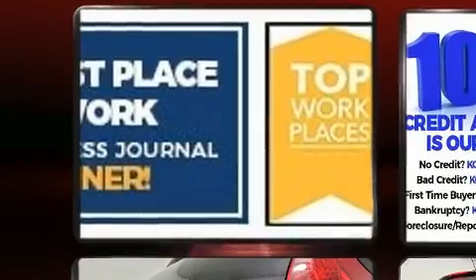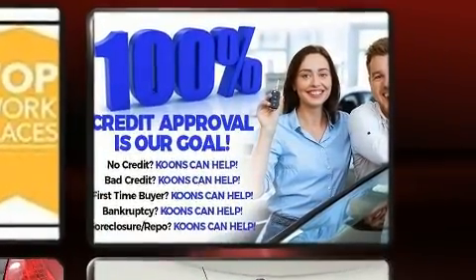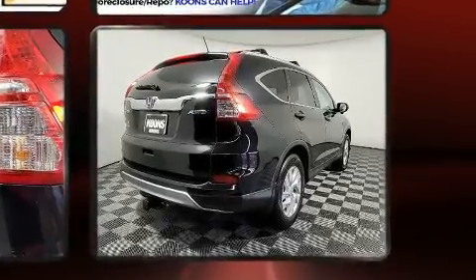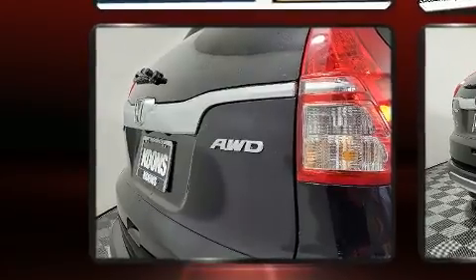Honda ensures the safety and security of its passengers with equipment such as dual front impact airbags with occupant sensing airbag, head curtain airbags, and four-wheel disc brakes with ABS.